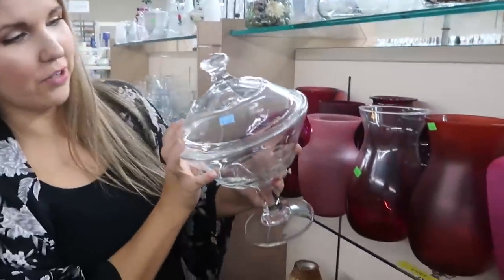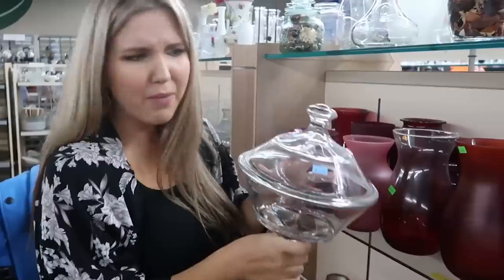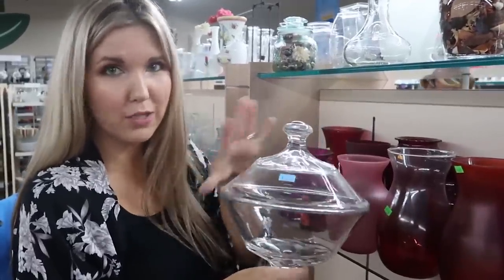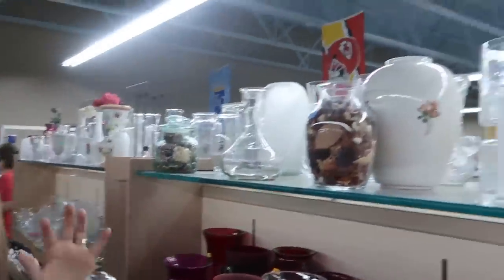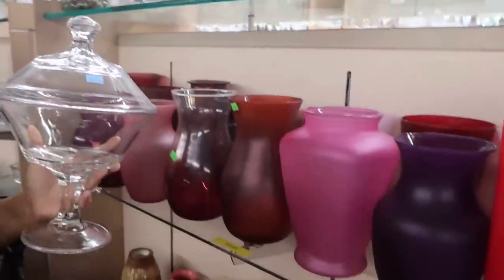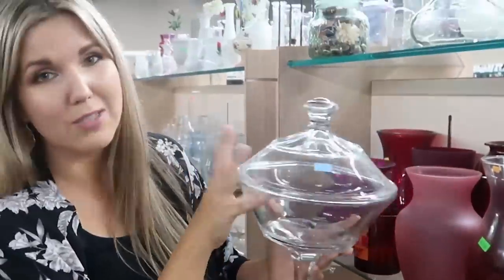You definitely want to look at the glassware. This container is $5, so I'll get it for $2.50, and I need something like this to set out in my bathroom. If I bought this at a regular store it would be like $20 or $30. They have all kinds of glassware so make sure if you're in the market for that. These are great for decorating your home — you could put pumpkins in here, so many different things throughout the different seasons. This is a great piece.